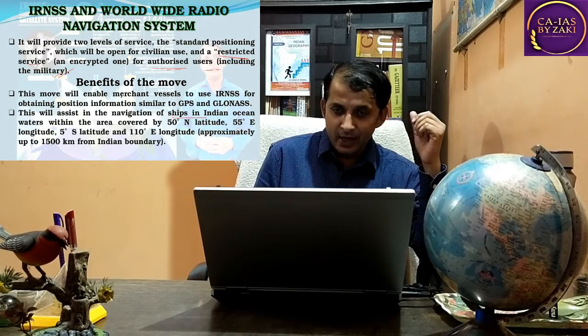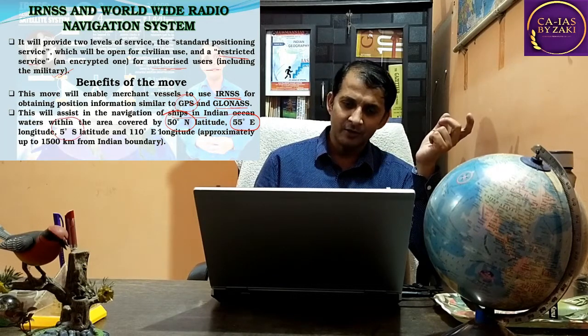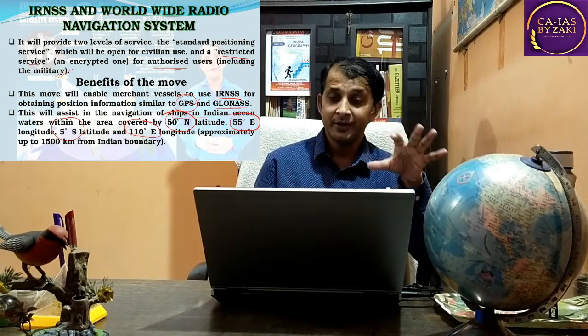The benefits of this recognition include that IRNSS will assist navigation of ships in the Indian Ocean and enables merchant vessels to use IRNSS, similar to GPS or GLONASS systems. The coverage area spans from 50 degrees north latitude to 55 degrees east, and from 5 degrees south to 110 degrees east latitude — approximately 1,500 kilometers.